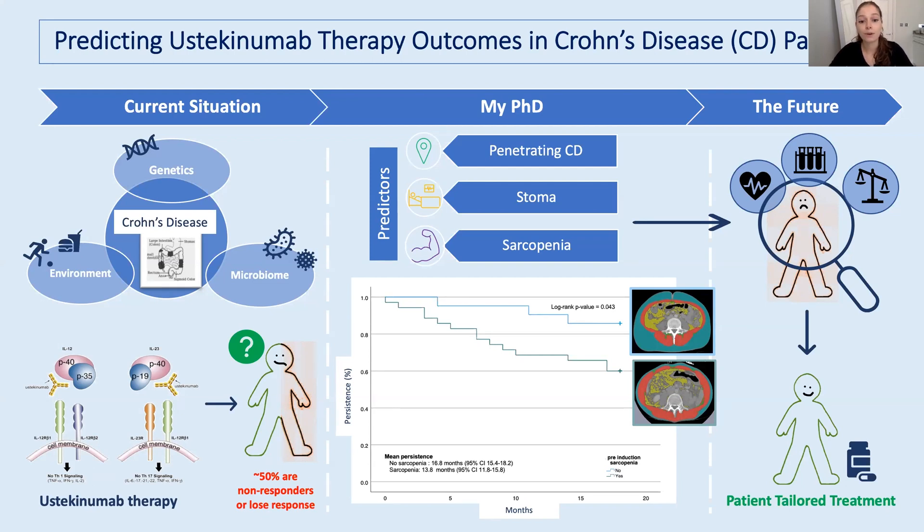Currently, there's no cure for Crohn's disease, and that means treatments have to focus on really controlling that inflammatory response. Unfortunately, the majority of patients do not respond or eventually lose response to Crohn's disease treatments, and this means that patients go through a vicious cycle of trying and failing treatments, which, as you can imagine, is extremely frustrating.